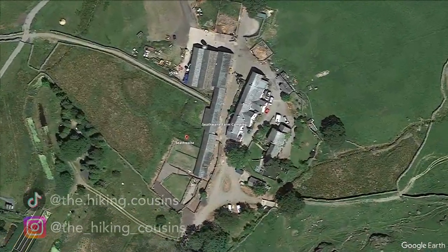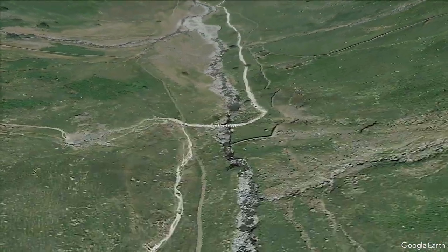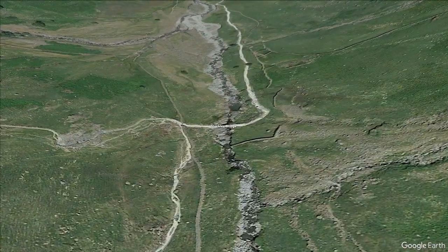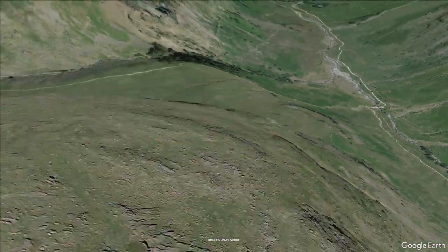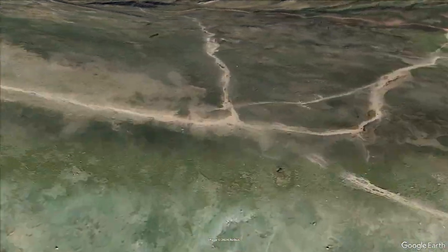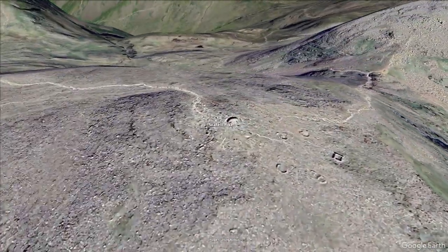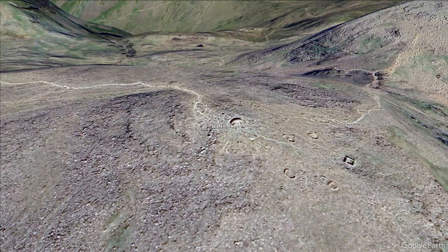Morning! So we've got another hike — a big one today, Scafell Pike. We're starting off at Seathwaite campsite and taking the corridor route all the way up. Don't forget we're crossing Styhead Bridge, and after that there's the option to go left or right, and we'll be going right up to Scafell Pike. Sunny day — we're looking at probably about 20-something degrees a bit later on, so yeah, looking forward to it.